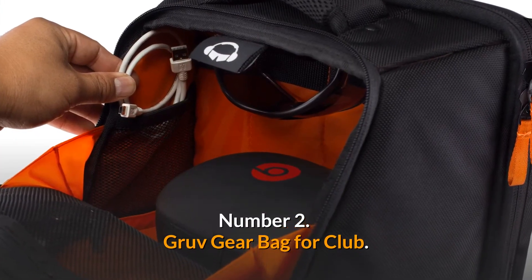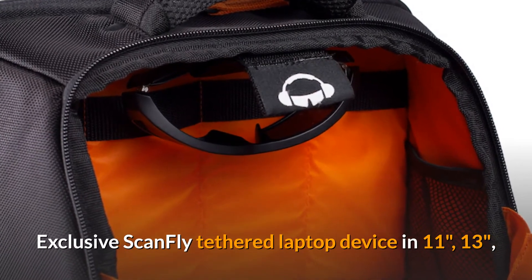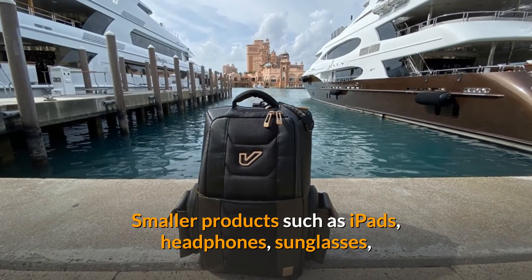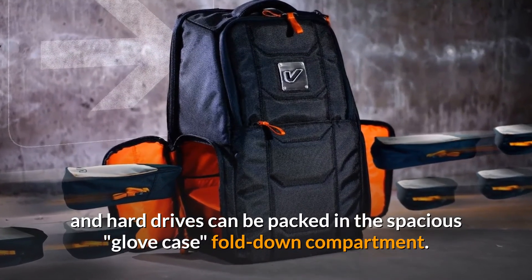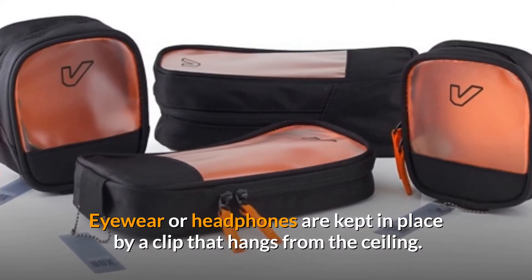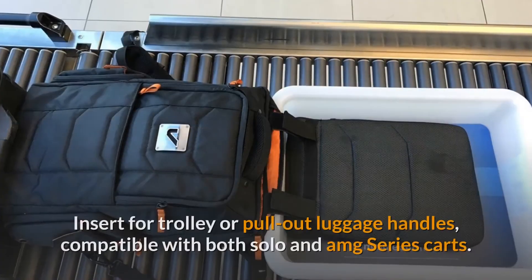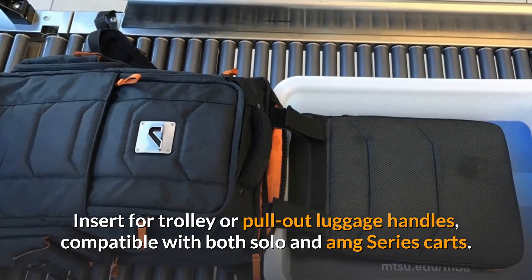Number 2: GRUV Gear Bag for Club. Features an exclusive scan fly-tethered laptop device compartment available in 11-inch, 13-inch, or 15-inch sizes, with optional Slivetech sleeves. Smaller products such as iPads, headphones, sunglasses, and hard drives can be packed in the spacious fold-down glove compartment. A clip hanging from the ceiling keeps eyewear or headphones in place. Power cables and chargers fit well in the side cargo pockets, with a trolley insert compatible with both Solo and AMG series carts.